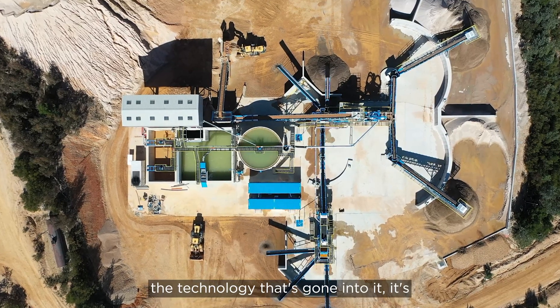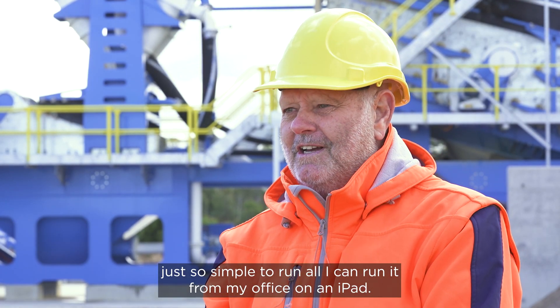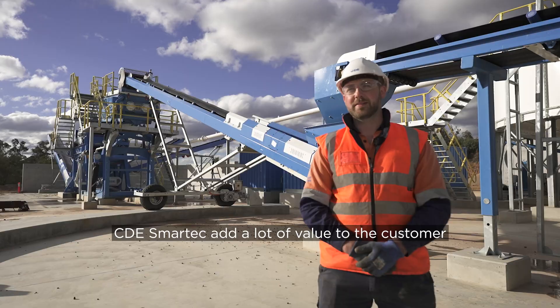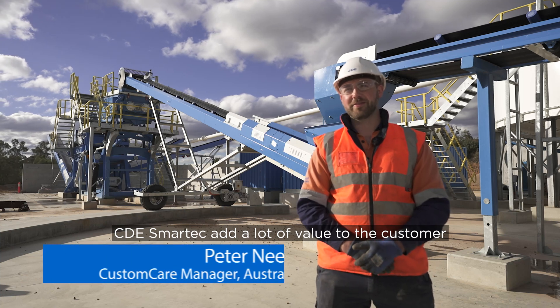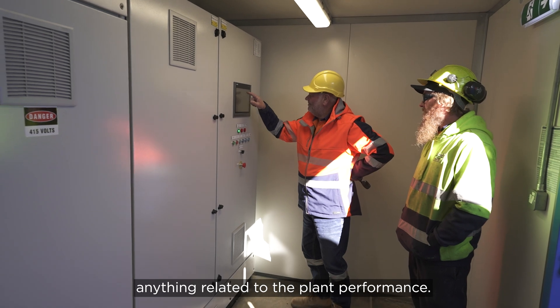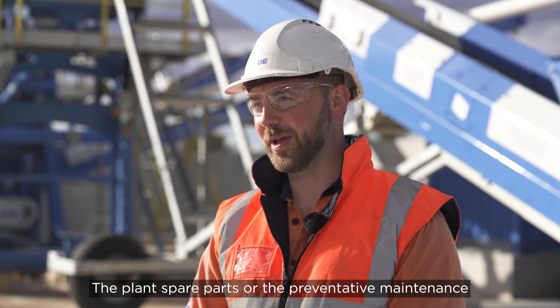The technology that's gone into it is just so simple to run. I can run it from my office on an iPad. I can get all the production information I need from the iPad. CDE SmartTex added a lot of value to the customer because it really simplifies anything related to plant performance, plant spare parts, or preventative maintenance.